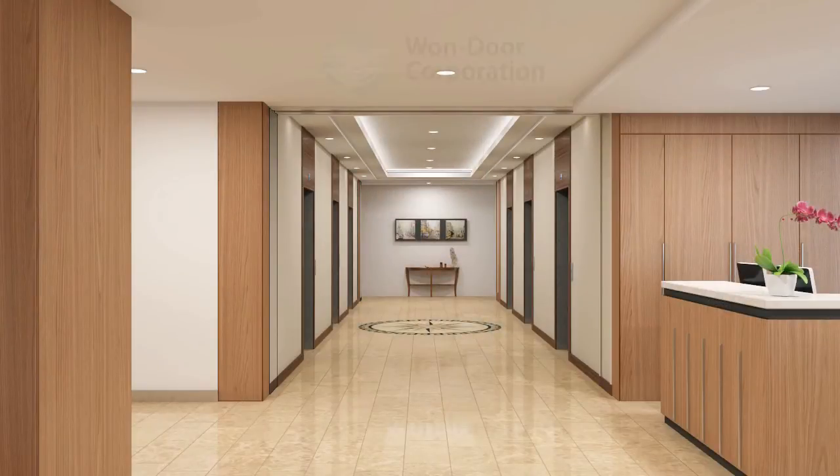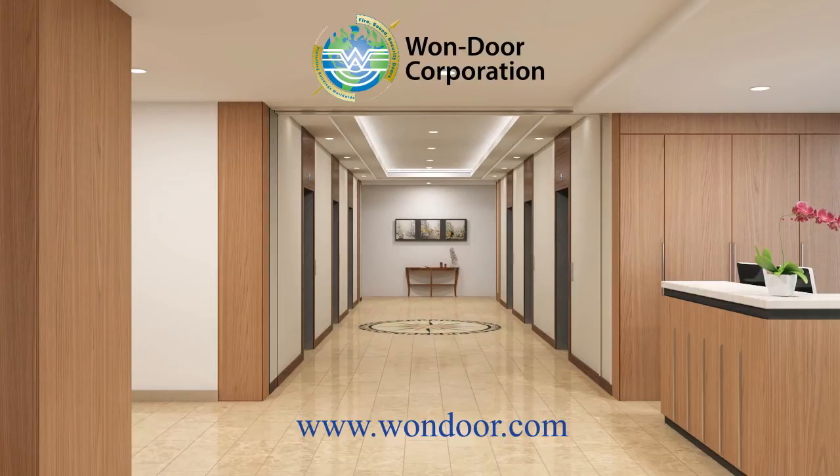The One Door FireGuard system includes exit hardware that is ADA compliant and meets all egress requirements set forth by IBC and NFPA. For more information, contact your local One Door District Sales Manager. Contact information, complete specifications, details, and more can be found on our website at www.onedoor.com.